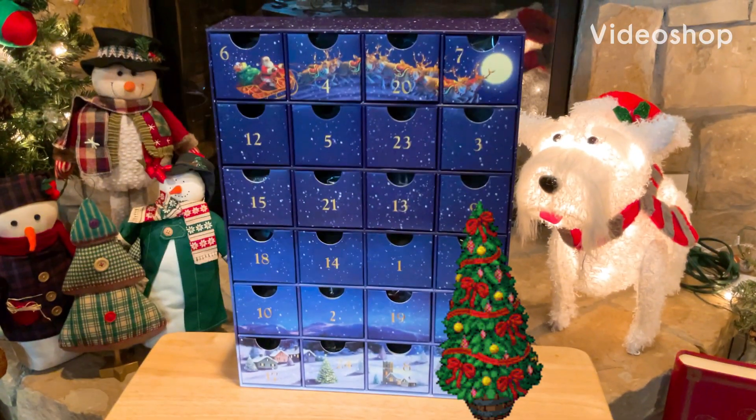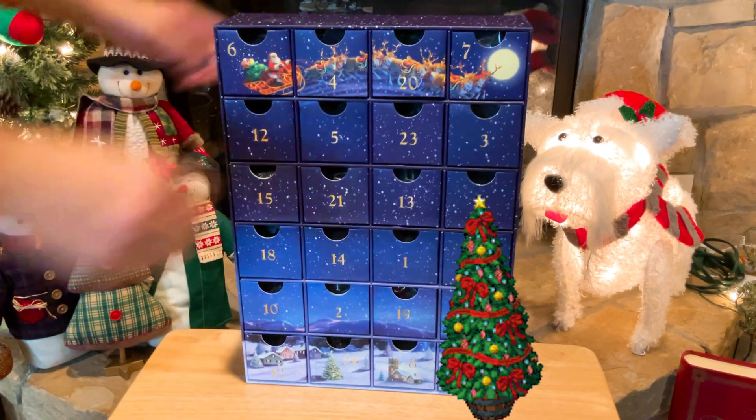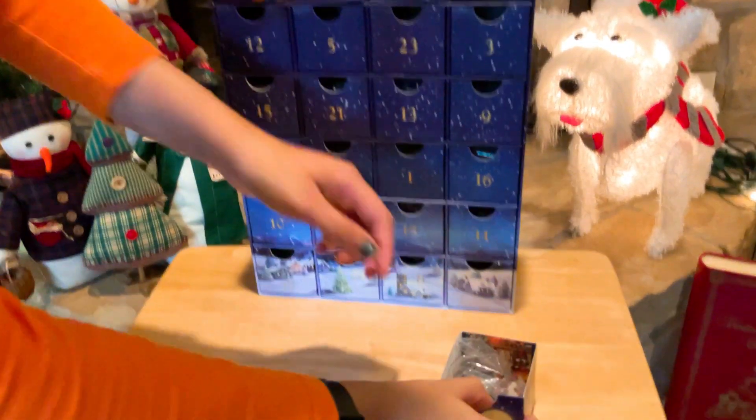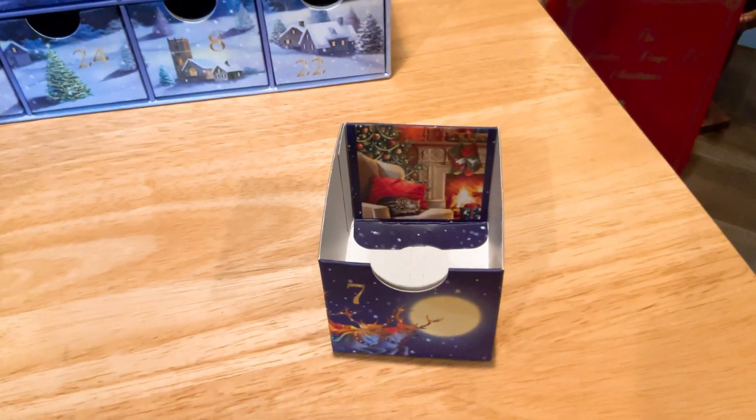Okay everyone, today is December 7th, 2022, so let's look for seven and it's Emily's turn. There it is. Let's check out what puzzle they get today. Ooh, nice and cozy. Fireplace.